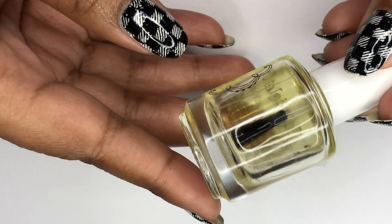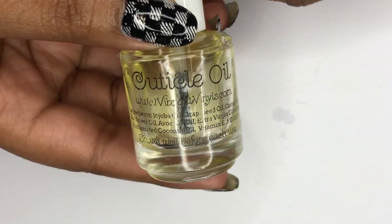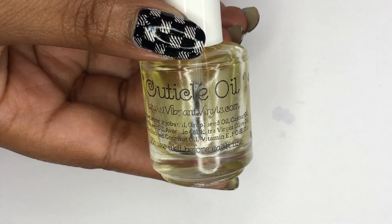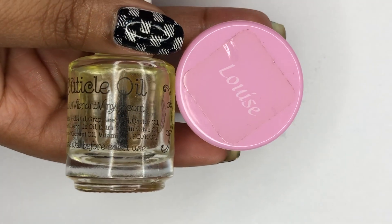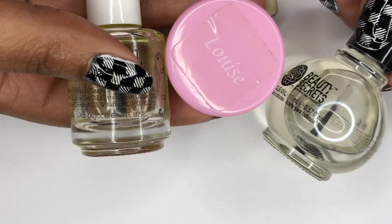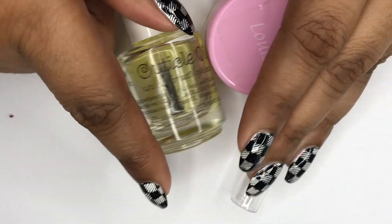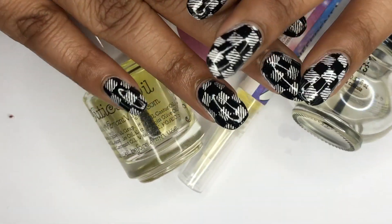I've used quite a bit of this and would definitely repurchase it. Out of all these, this one is my favorite. Louise Lacquer is my second, Different Dimensions is my third, and Beauty Secrets is fourth. I love these products — they help keep my nails nice, strong, and growing.